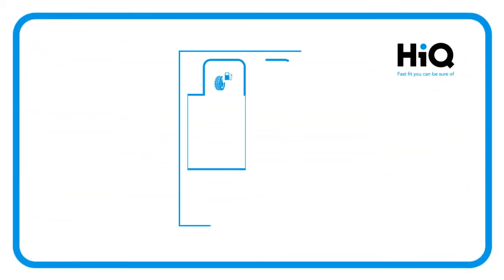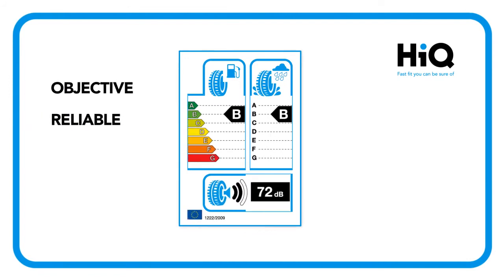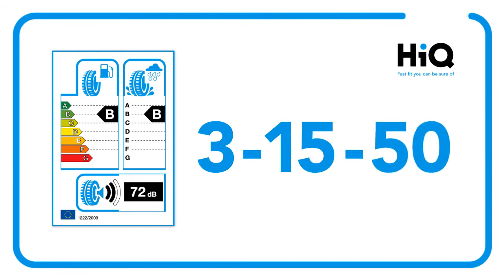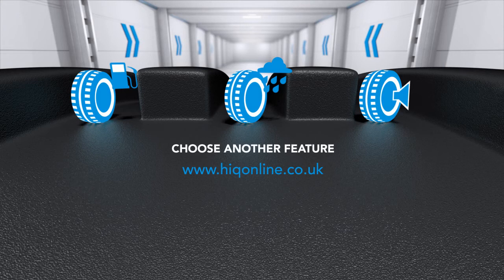Here at Haikyuu, we welcome the introduction of tyre labelling as an objective, reliable and comparable guide to help you make a decision. Of course, only 3 tests on a label can't tell the full story. Car magazines test up to 15 factors, and some tyre manufacturers such as Goodyear or Dunlop have over 50 tests for every tyre they put on the road. So get the full story at Haikyuuonline.co.uk or choose another tyre labelling feature to find out more.